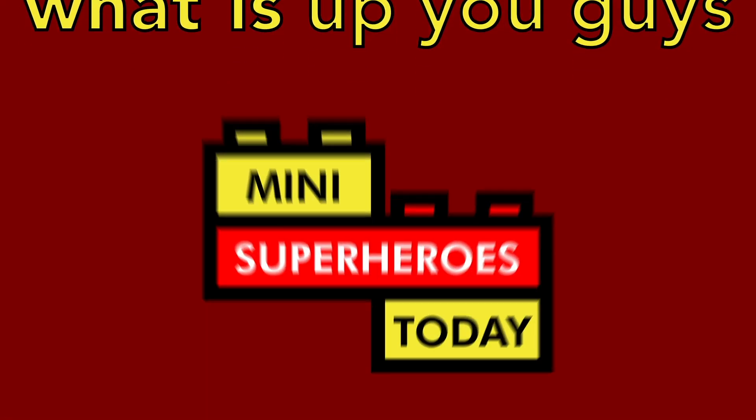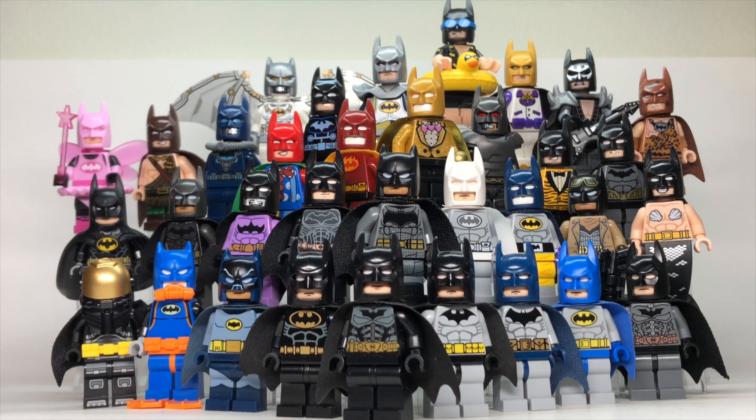What is up, you guys? This is Many Superheroes Today, and I'm posting today's video on National Batman Day, so happy Batman Day to everybody, 2021. I wanted to make a video and show you every Lego Batman in my collection. There are a couple that didn't fit on the screen here — I just ran out of space — but I wanted to give a quick overview of all these Batmans, tell you a little bit about where they're from, and let's go ahead and get into it.